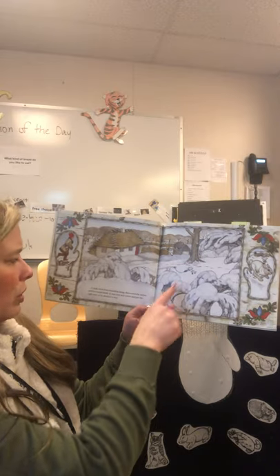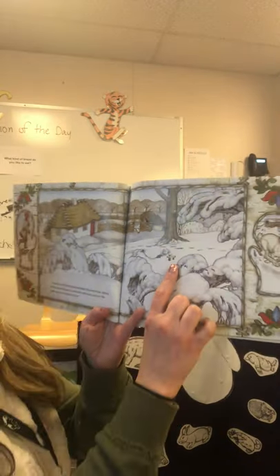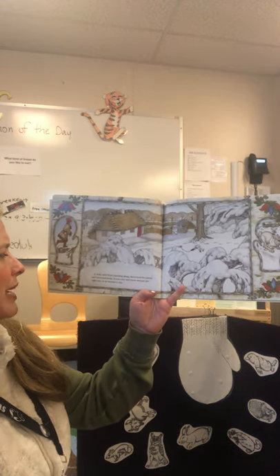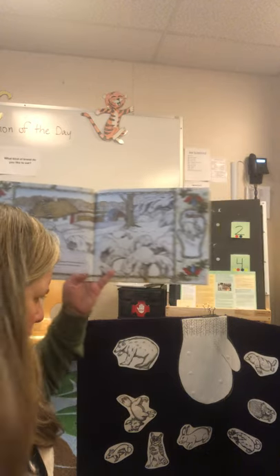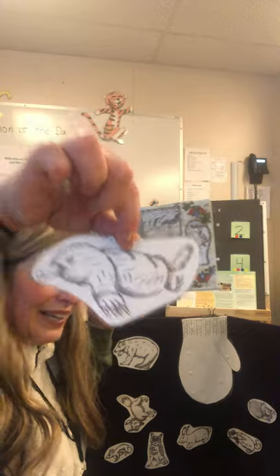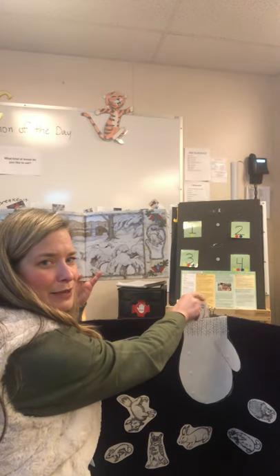A mole, tired from tunneling along — can you see that little mole? — discovered the mitten and burrowed inside. It was cozy and warm and just the right size, so he decided to stay. Here's my mole and I'm gonna put him in the mitten. In goes the mole.